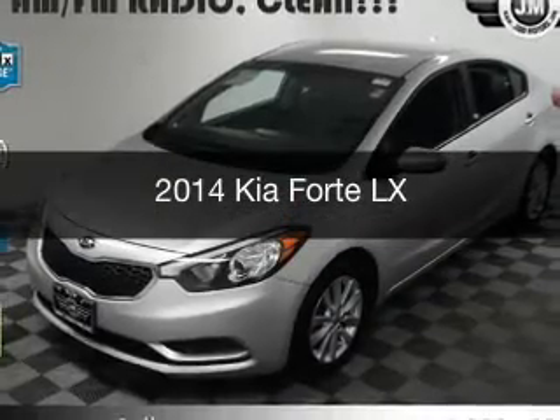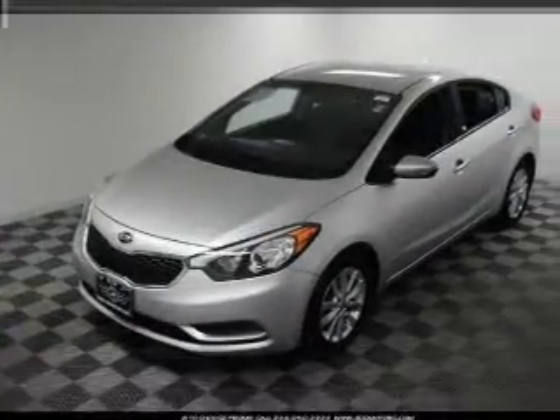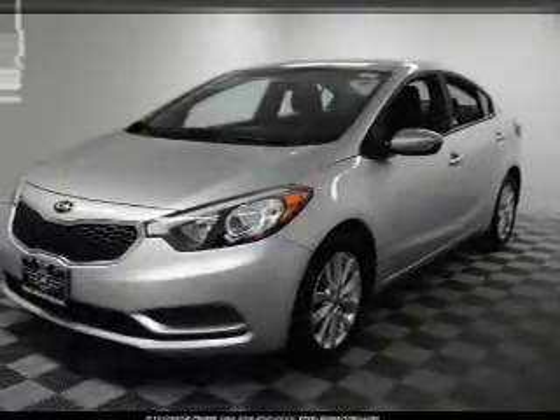This is a used 2014 Kia Forte. It's powered by front-wheel drive, a 1.8-liter, four-cylinder engine, and a six-speed automatic transmission.